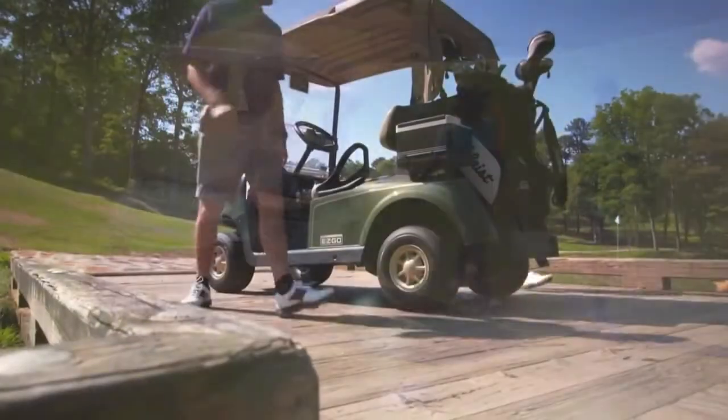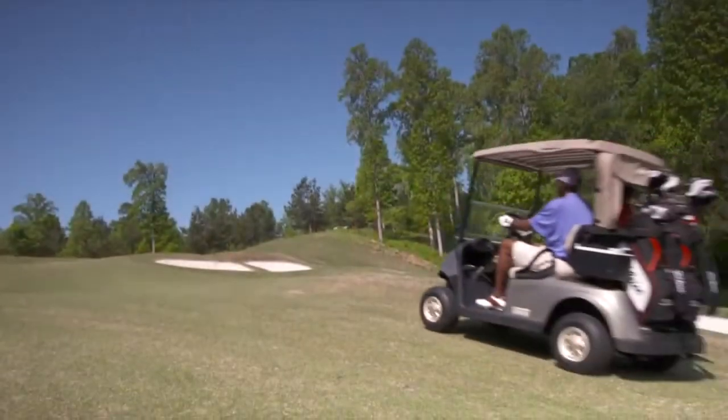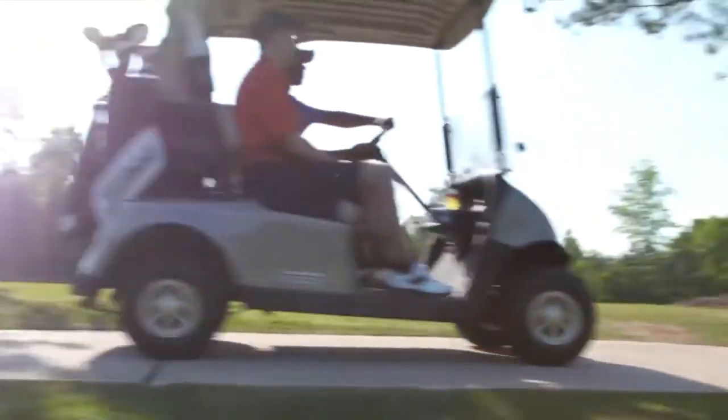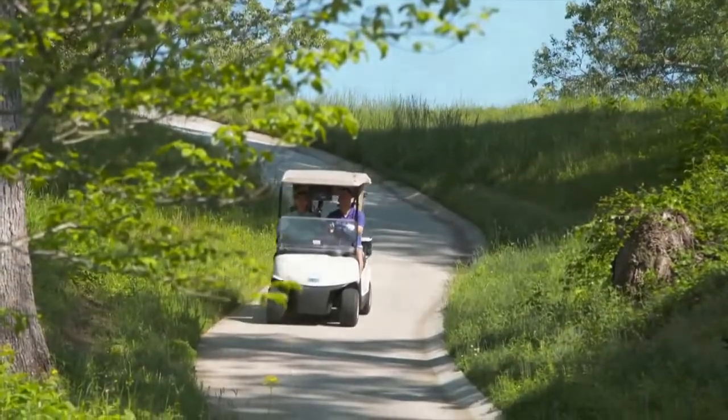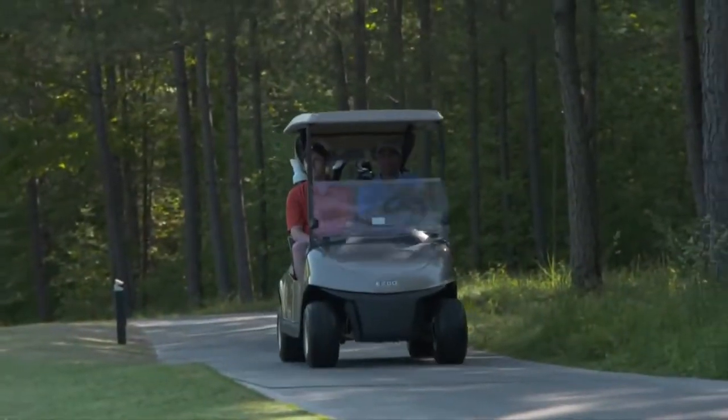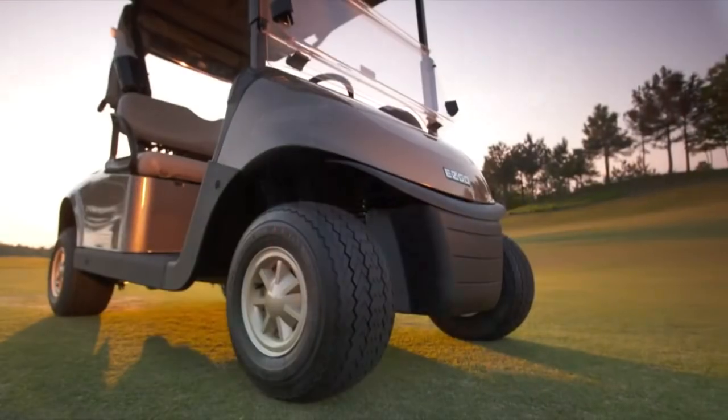If you need a vehicle that has demonstrated increased efficiencies, state-of-the-art regenerative braking, more rounds under battery warranty, best-in-class acceleration, less maintenance, and the support of the industry's largest factory direct service crew, there is only one option: the EasyGo RXV.